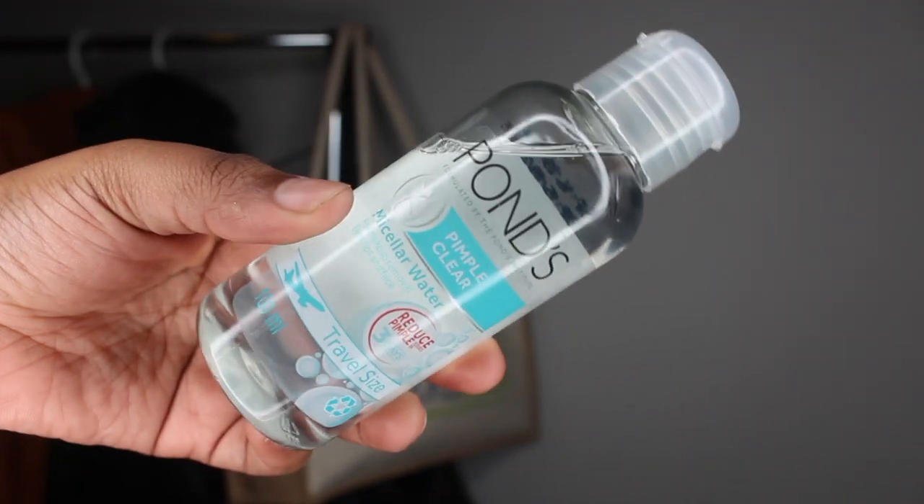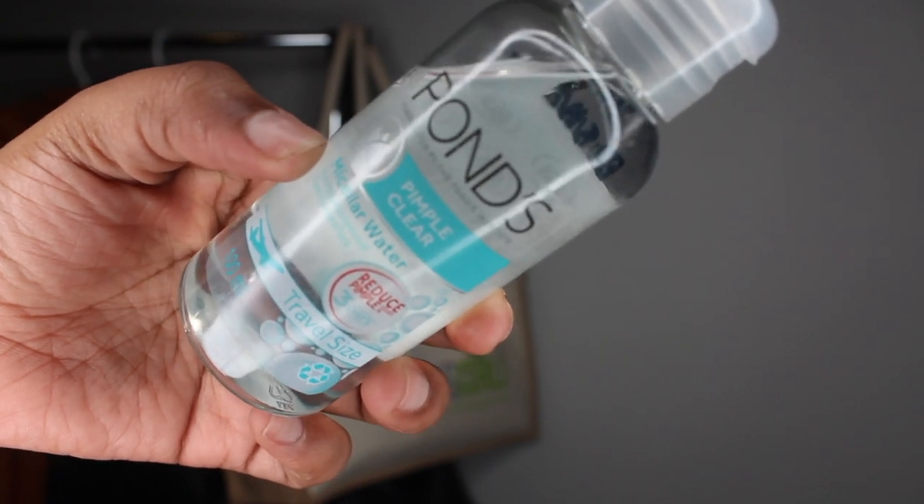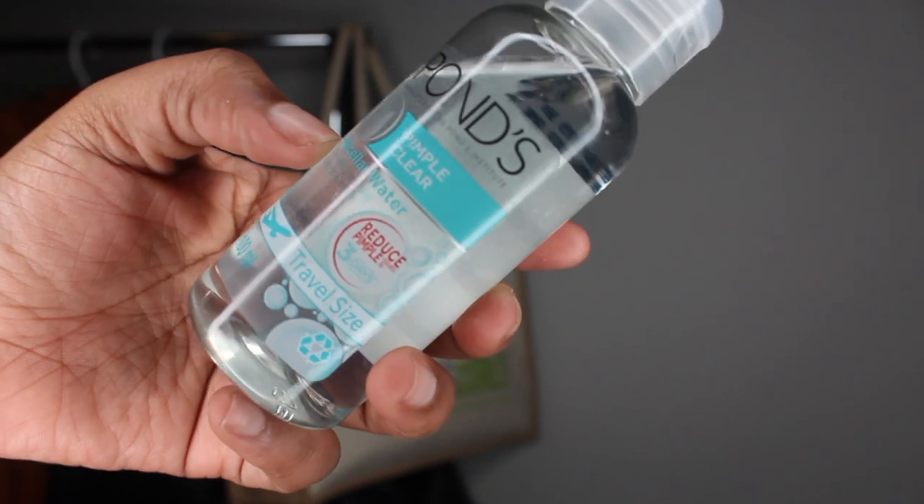So I just came from the event and I thought I should film this for you guys. I'm going to start with this micellar water from Pond's to remove my makeup. I'm going to start with my eyes and then proceed to my lips and my face.